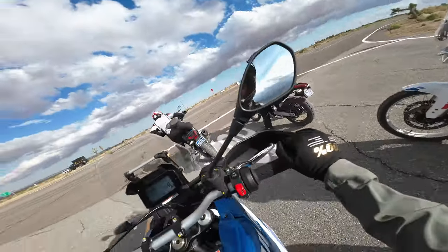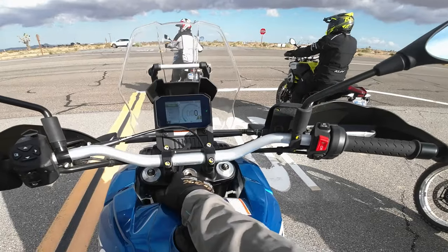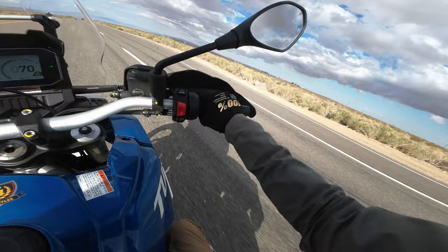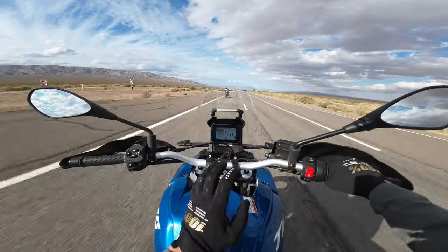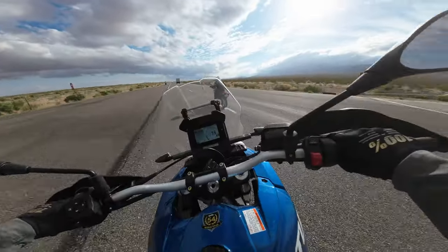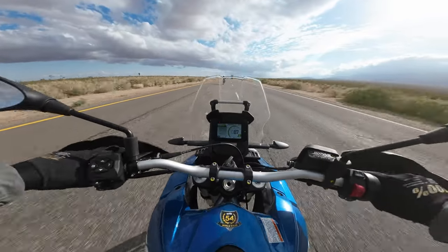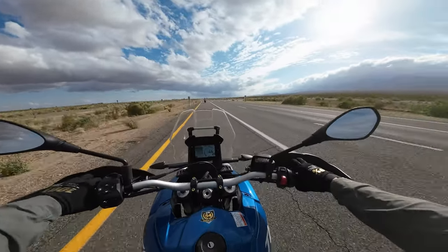We just switched to Explorer mode so we can open this bad boy up. It's pretty nice — you can see here the risers are tall. Wind protection goes over my head; there's not a lot of buffeting on it. It's just a quick test ride, but man, it's pretty cool — it's fun.